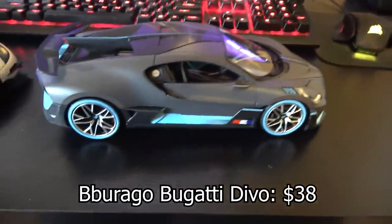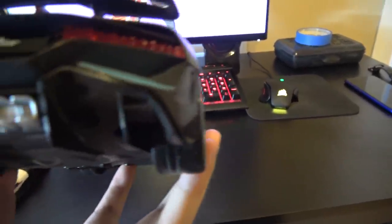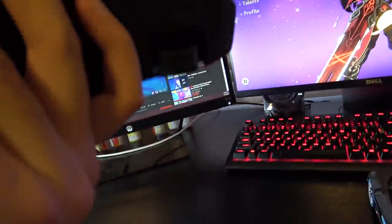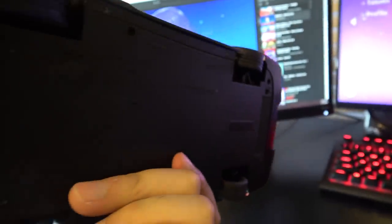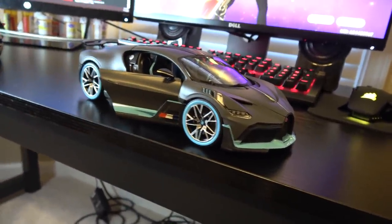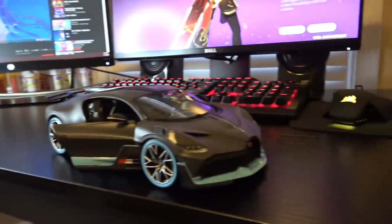Now we're going to talk about the Bugatti Devo. This is made by Burrago — I'll just call them BBR. It also features textured carbon fiber, which is really impressive for a $38 car, because even some of my $50-plus models with carbon fiber don't have this. The model is solidly built, doesn't make any weird noises when you pick it up or shake it, and it's noticeably heavier than the Koenigsegg — which, to be fair, is true in real life. However, the carbon fiber on this model is likely fake — probably just plastic with the grooved texture applied using a mold. The Devo also lacks windows on its doors and all the vents are fake, so you cannot actually see through them. It's all just solid plastic.